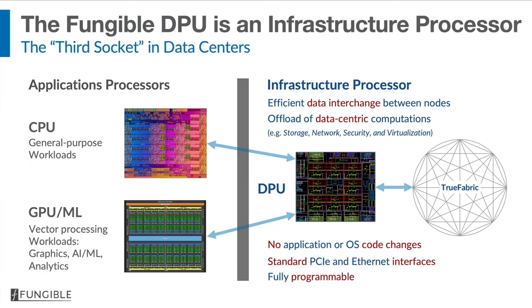The Fungible DPU is able to do these things without having to change a single line of either application code or operating system code. It also comes with industry-standard interfaces, so insertion is very easy. And because the Fungible DPU is fully programmable, we don't compromise anything at all — we also provide agility.